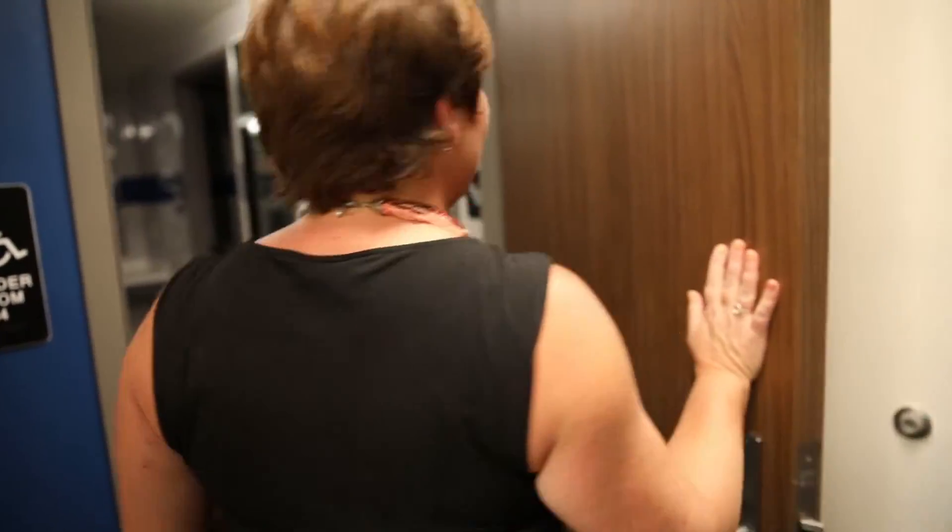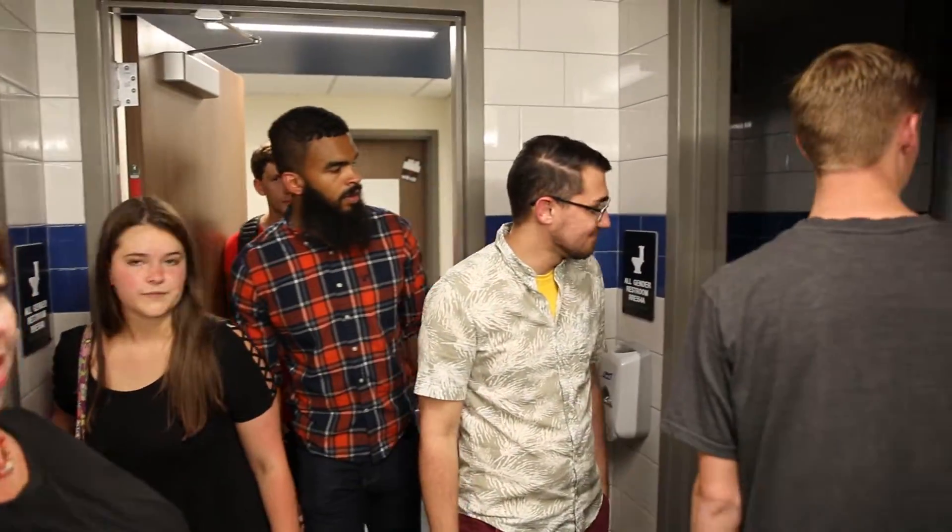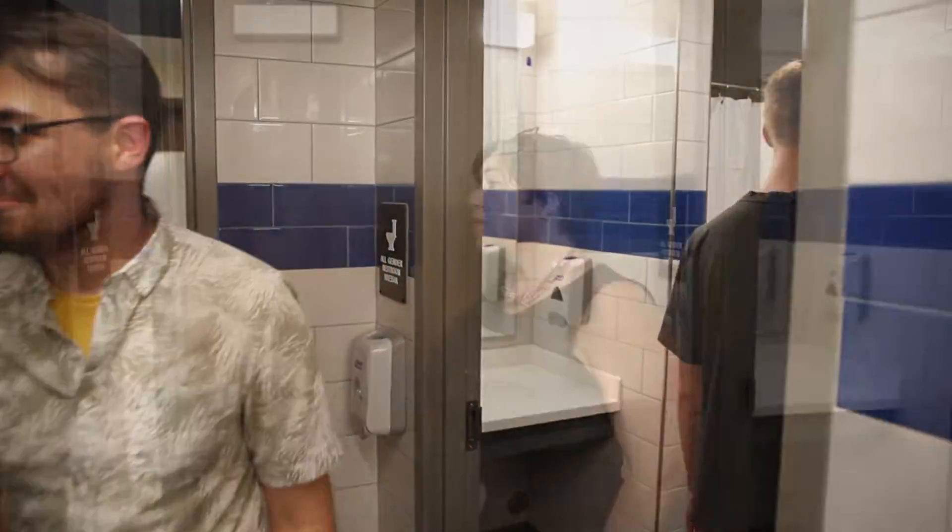This is an example of a community restroom. All of the restrooms are completely private — each restroom has its own sink, toilet, and shower, and the lights turn on automatically when you go in. Each of the restrooms is completely gender neutral, so anybody can use any restroom anytime.